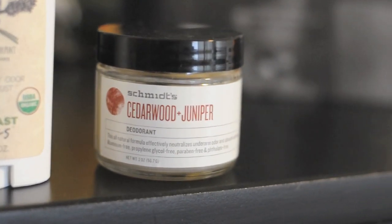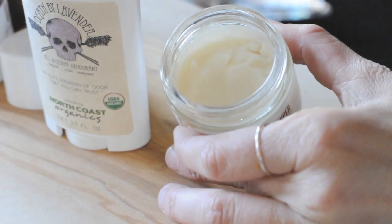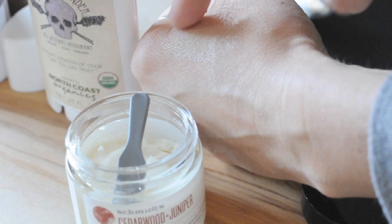For my third pick, it's Schmidt's Deodorant — this is their cedarwood juniper. You may have seen this on Vegan Cuts, which is where I got it. This one is a little different: it comes in a little pot with a scooper. It's a pretty solid formula and you just scoop up a pea-sized amount, put it on your finger, and rub it in under each pit after you've showered.